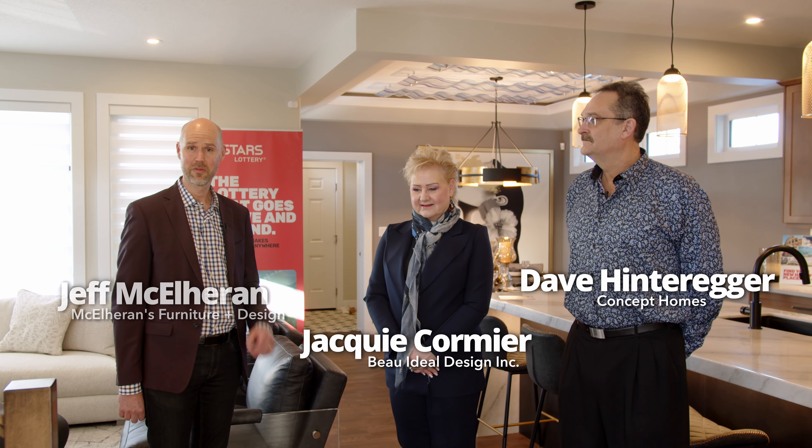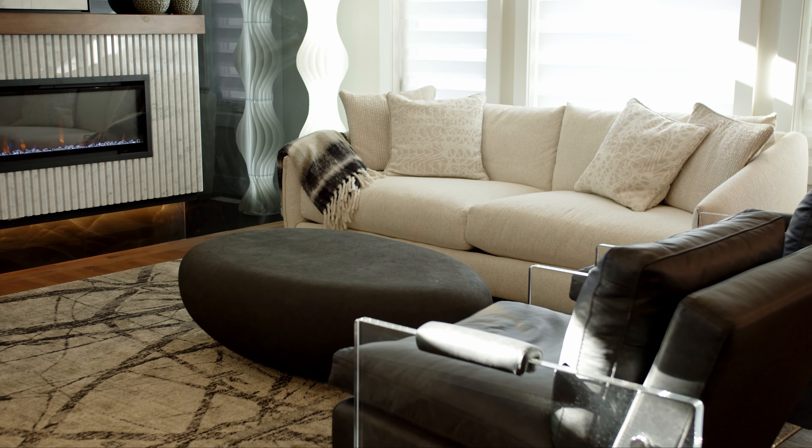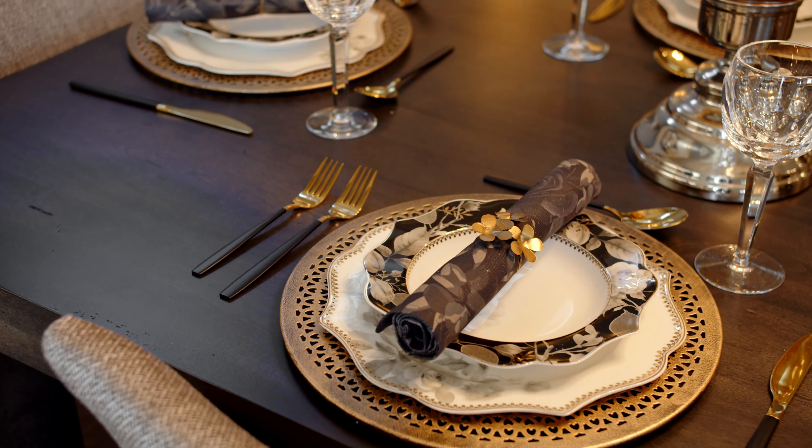Welcome. I'm here at the Starz Lottery Home with Dave from Concept Homes and Jackie from Beau Ideal Interior Design, and I'm Jeff from McElleran's Furniture Plus Design. This is our 16th year working together with Starz. It's been a long time and it's been a great relationship over the years. I'm excited to catch your vision for what you're planning for this house and show it to everybody at home.